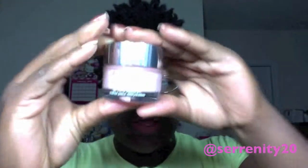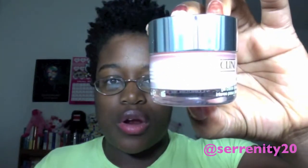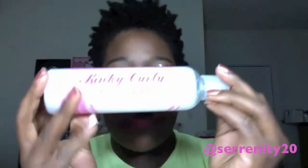Next is my Clinique Moisture Surge — this is a sample size but I love it. It's a gel formula, and every time I use it my skin just feels so smooth. I absolutely love this product.